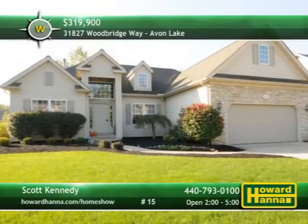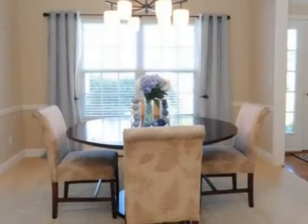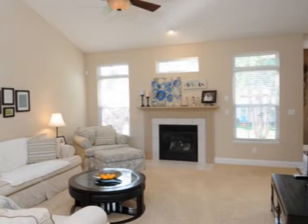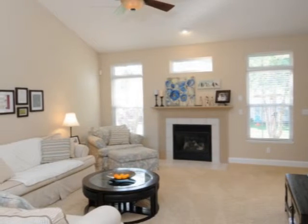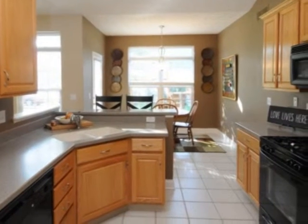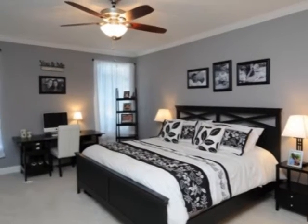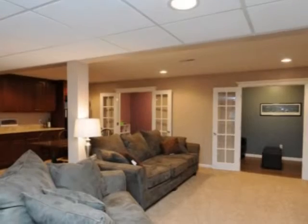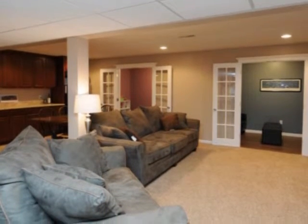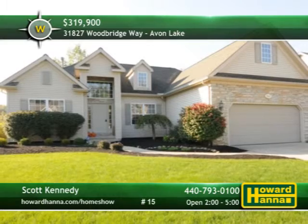More than 3,500 total square feet of finished living space are available at this three-bedroom, three-bath ranch in Avon Lake. Just off the two-story foyer, crown molding and chair rail encircle the formal dining room. A vaulted ceiling towers above the great room, sloping down to meet a gas fireplace. Equipped with a full set of appliances, the eating kitchen transitions into a window-walled breakfast area. A generously sized master suite with a walk-in closet and a luxurious bath completes the first floor. The finished lower level is home to a kitchen of its own, as well as a workout room, two playrooms, an office, and a full bath. A two-car garage and a sprinkler system give you a few more reasons to tour this home today with Scott Kennedy.